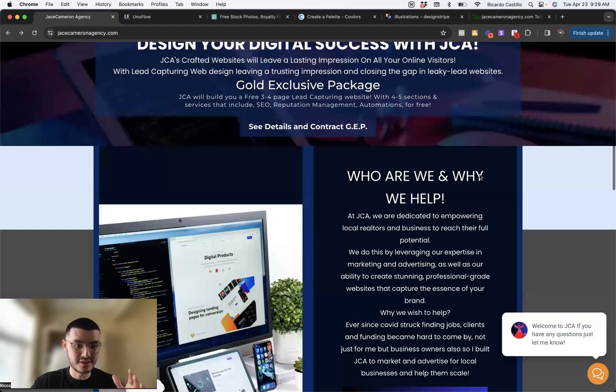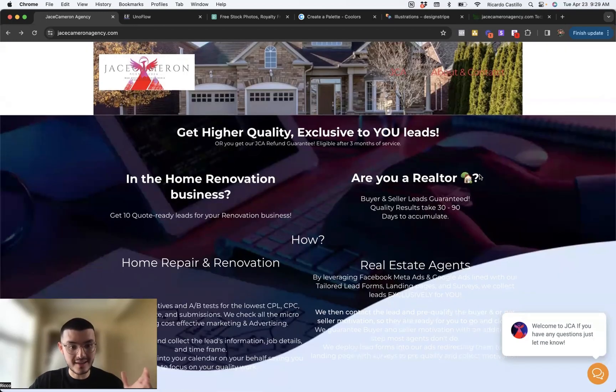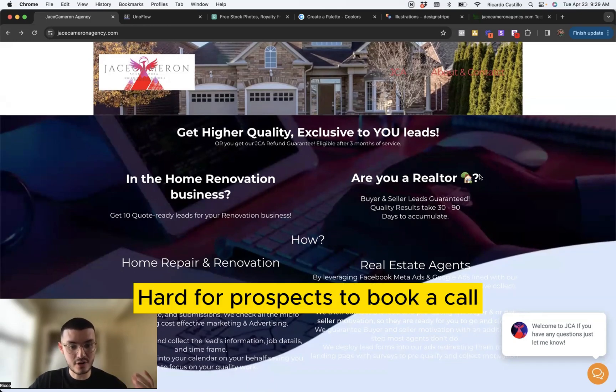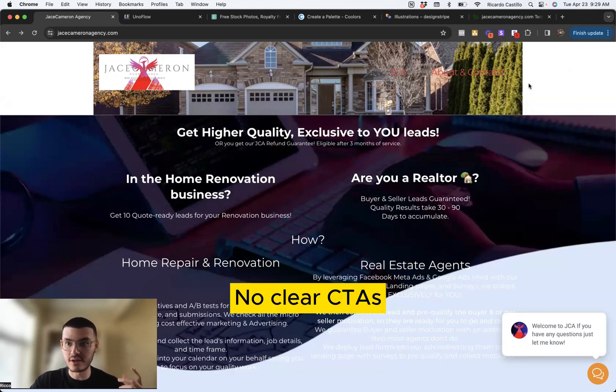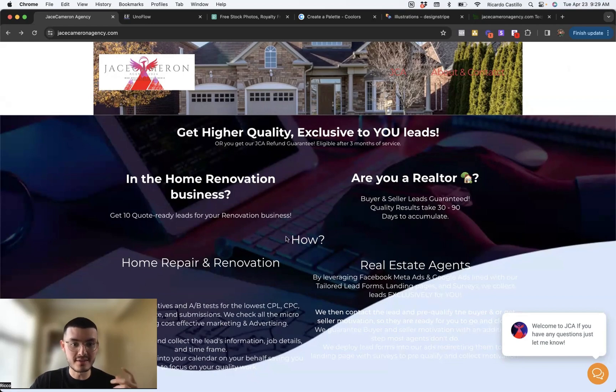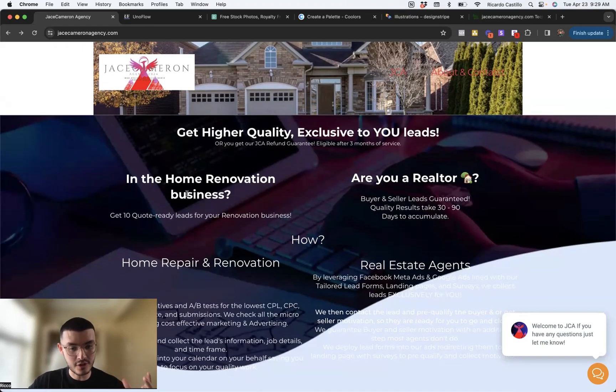Down here you'll see there's a bunch of different services listed. Looking at this website, I do not know exactly what he does — I get an idea, but it's not super clear. Since it's not super clear, as a prospect I wouldn't be prompted to book. There's also no clear button to get in touch, not up in the nav or even in the main section. We're going to make it easier for prospects to get in touch if they're interested or ready to learn more.